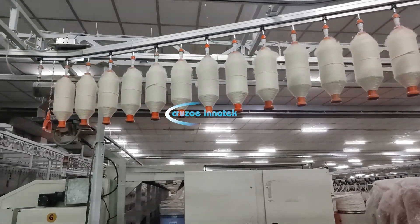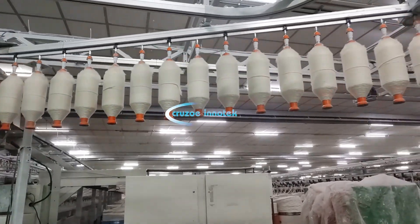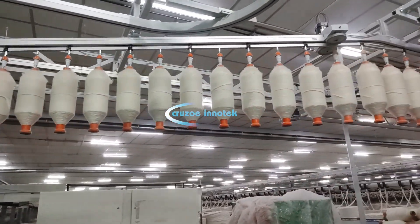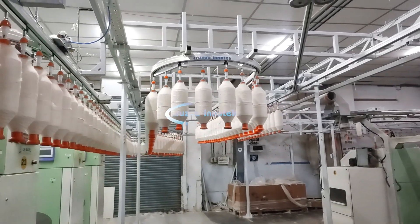The roving bobbins produced in the speed frames are moved and stationed in the buffer tracks. They move to the ring frame automatically upon a request from the ring frame side.